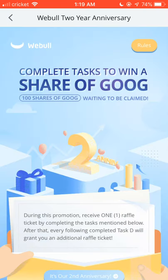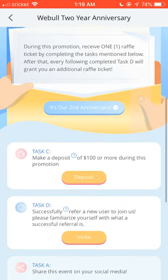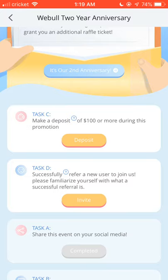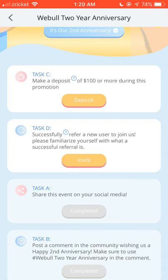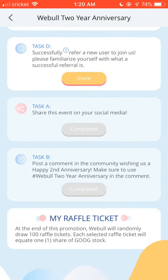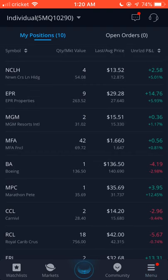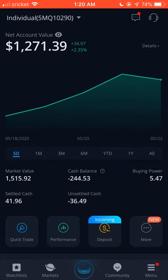On top of that, they're celebrating their second year anniversary and giving away 100 shares of Google. You get raffle tickets every time you take an action — deposit $100, refer someone, or share on social media. At the end they'll choose 100 winners and each gets one share of Google, which is over a thousand dollars. Do not miss out on that opportunity.